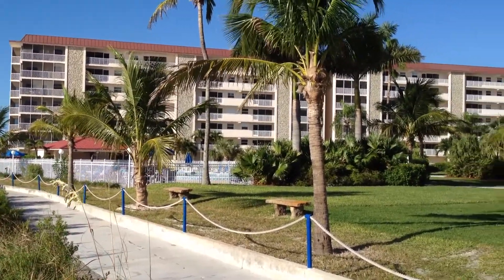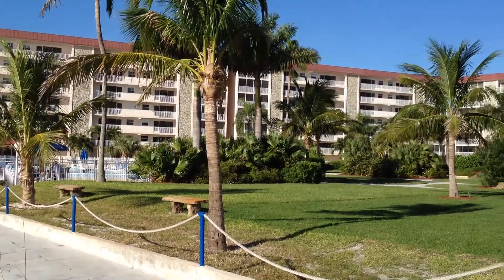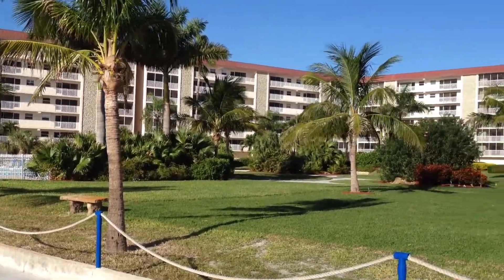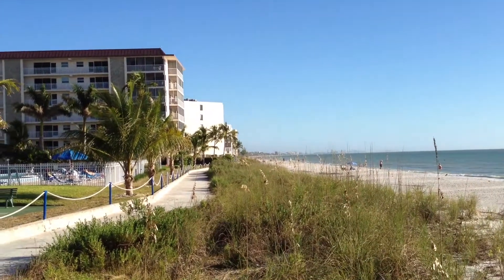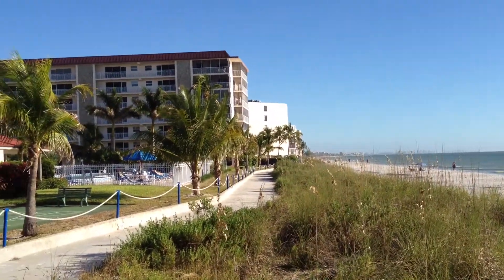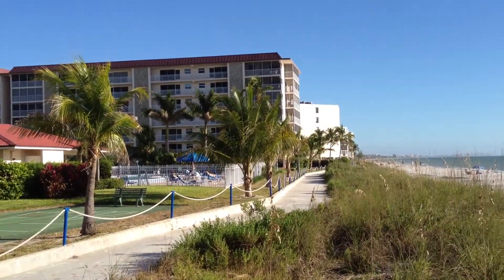Welcome to Bonita Beach Village. This is where Gord and Nancy have their condominium apartment. This is right on the Gulf Coast of Florida, just south of Fort Myers.